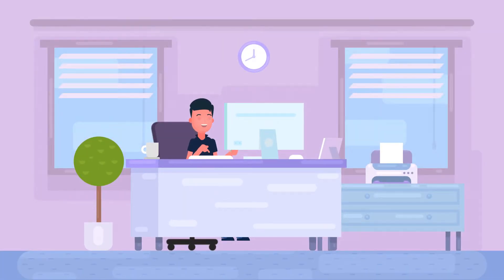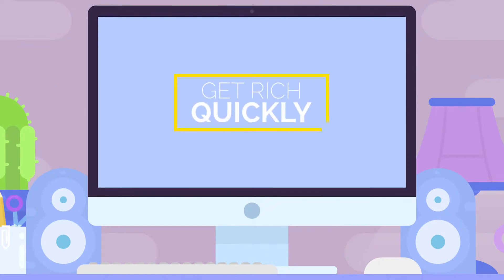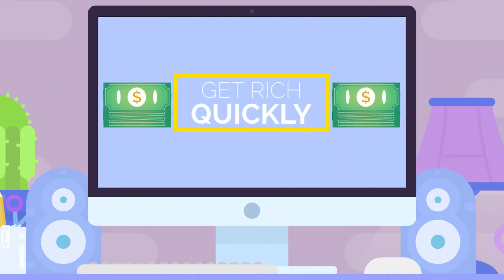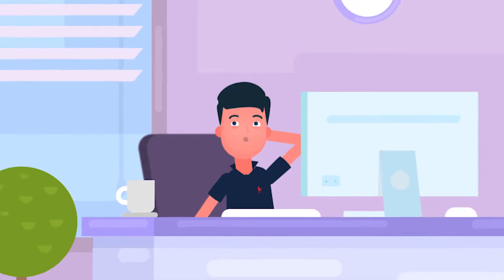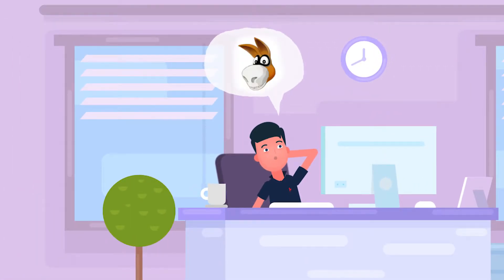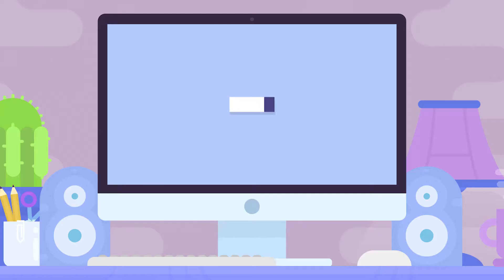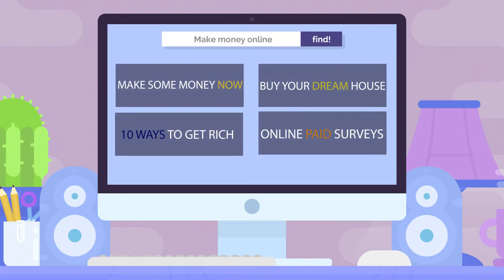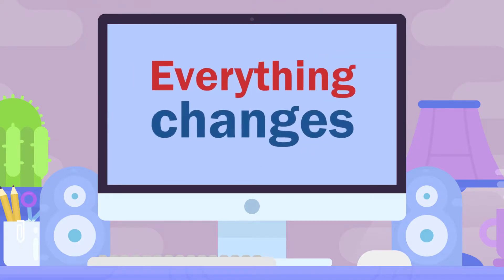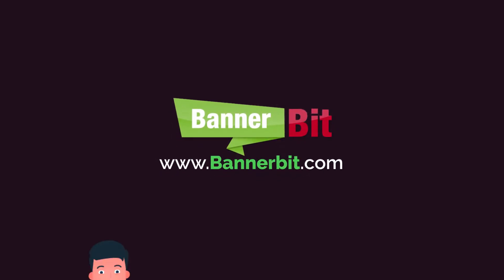So you're looking for a way to earn some great money from home online, but so far finding anything legitimate that you'd actually like doing — well, that's been sort of like finding a needle in a haystack somewhere over the rainbow, then using it to pin the tail on the donkey. Because let's face it, on the internet the only thing there's more of than ways to make money online is ways to waste time and money searching for ways to make money online. But today everything changes — say hello to Banner Bit.